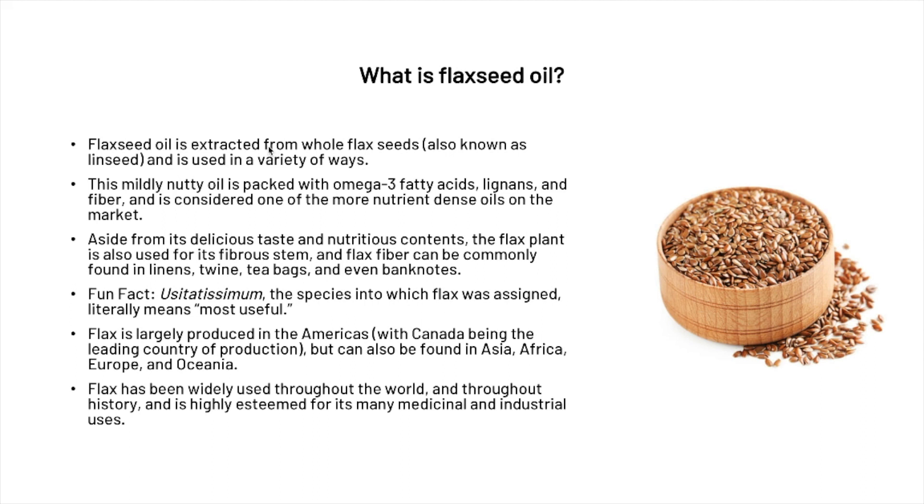Aside from flaxseed oil's delicious taste and nutritious content, the flax plant is also used for its fibrous stem, and flax fiber can commonly be found in linens, twine, tea bags, and even banknotes. Fun fact: Usitatissimum is the species into which flax was assigned — it literally means 'most useful.'